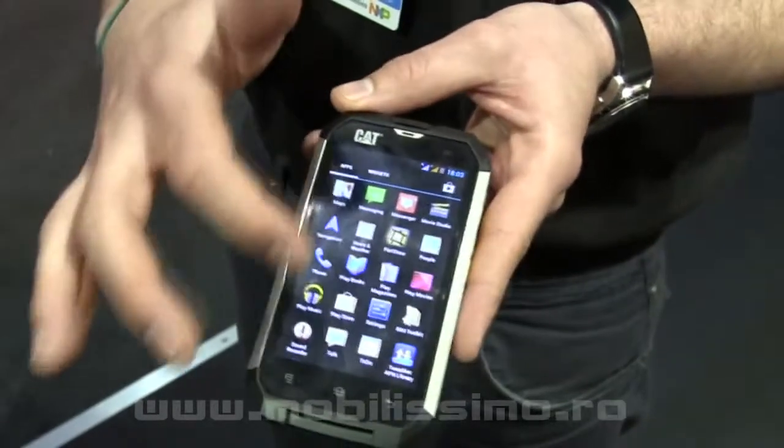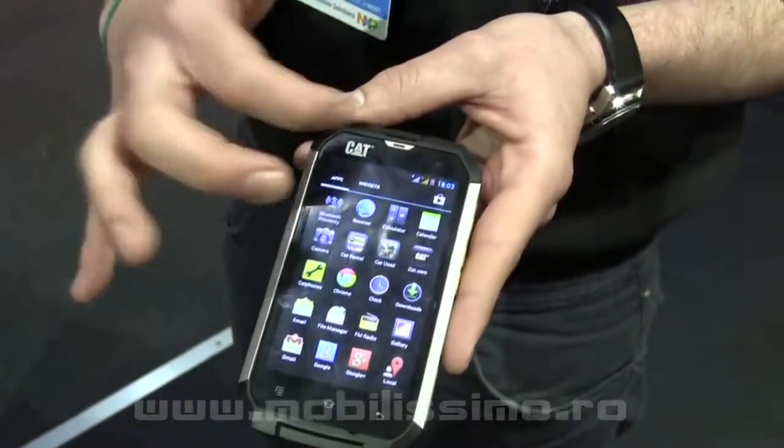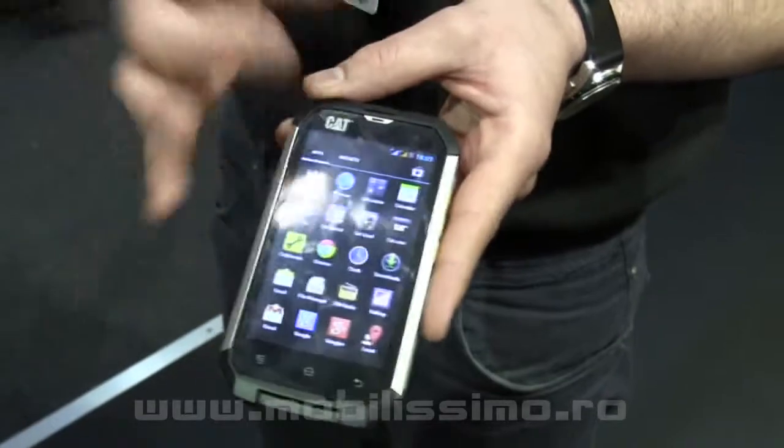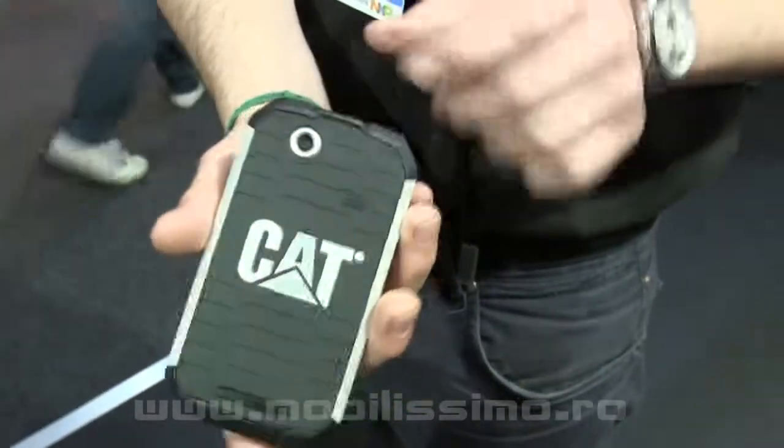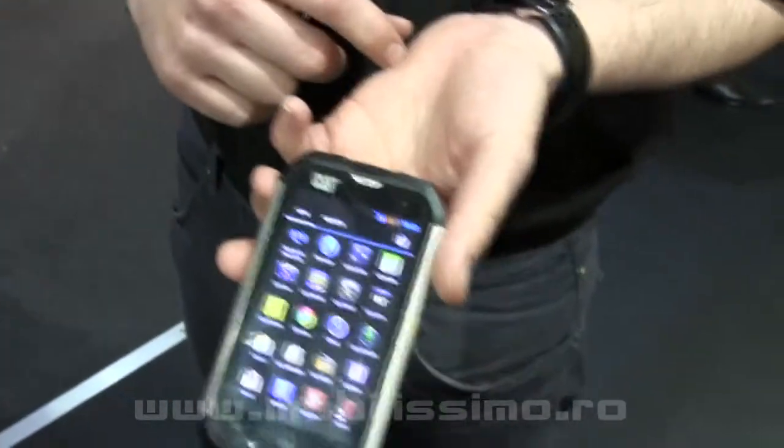It runs Android Jelly Bean, the latest version. It has a dual-core processor, 1 gig of RAM, a 5 megapixel camera, and dual-SIM.